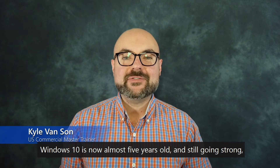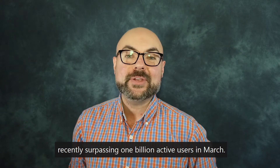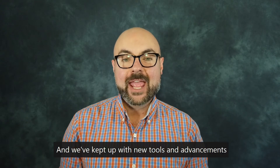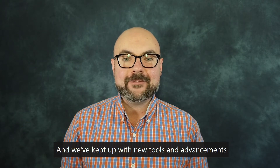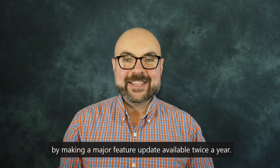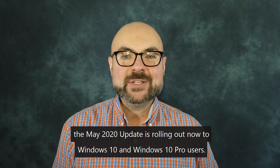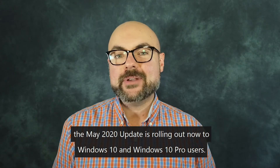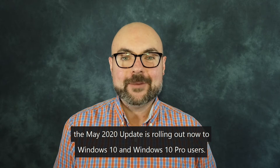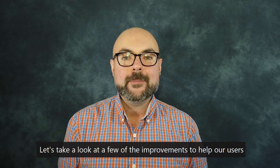Windows 10 is now almost five years old and still going strong, recently surpassing 1 billion active users in March. We've kept up with new tools and advancements by making a major feature update available twice a year. The May 2020 update is rolling out now for Windows 10 and Windows 10 Pro users.